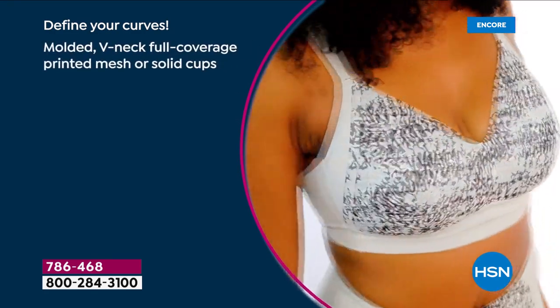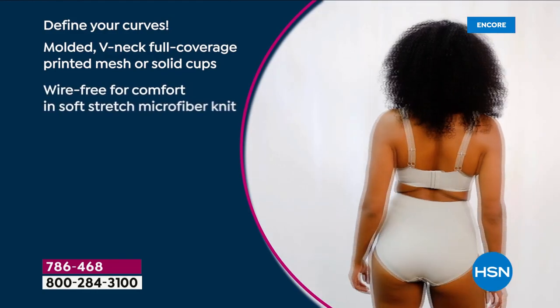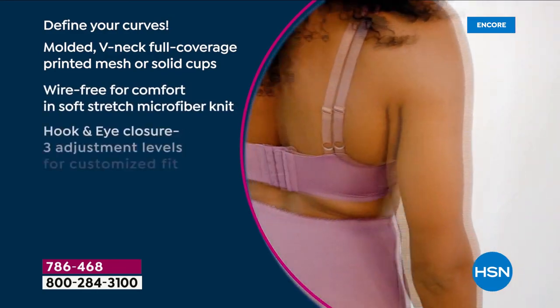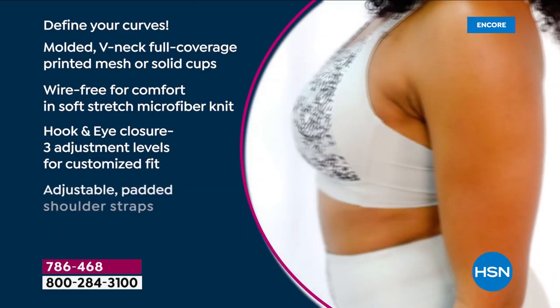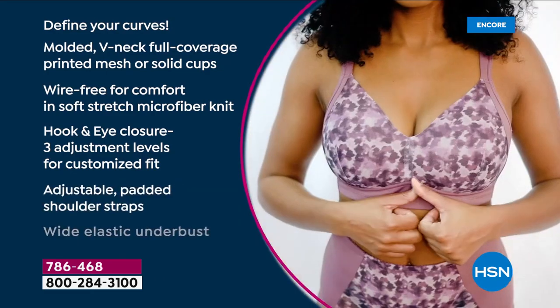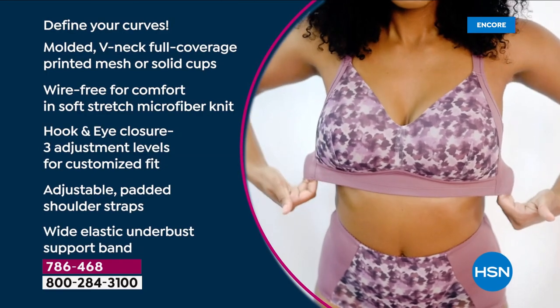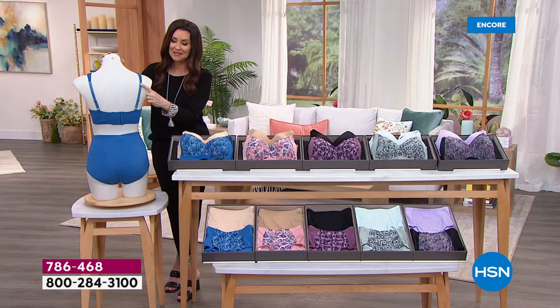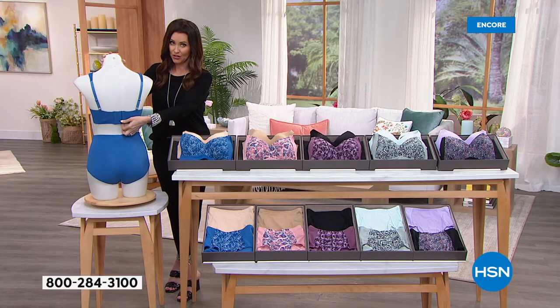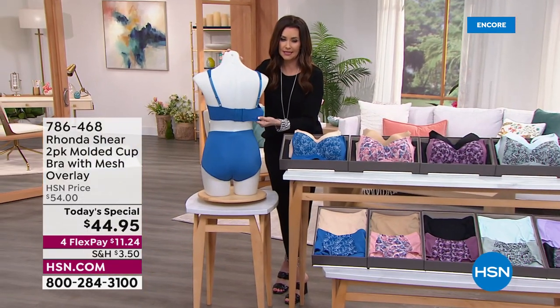This literally defines your curves. It's molded shape — that's been so popular. You've got printed mesh or solid — you're getting both. Wire-free comfort and soft stretch microfiber knit. And then in the back, it's a hook-and-eye closure with three adjustment levels, so you get a customized fit. Padded shoulder straps that are adjustable as well. You're going to shop your top size today — two for $44.95.